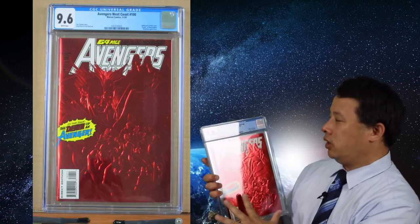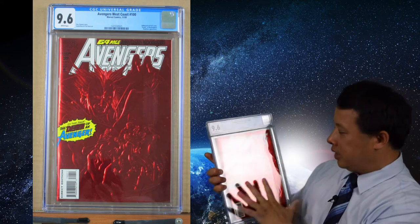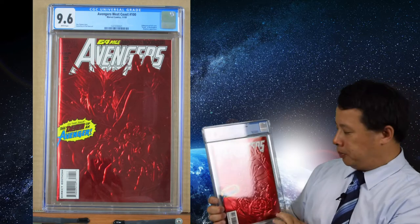That's all the newer ones. Let's take a look at older Marvel comics I sent in for grading. I got this really nice foil edition at 9.6 — it's Avengers West Coast number 100. It's a very nice cover overall, and the story is really nice too. The reason for 9.6 is the pages are not perfectly aligned and there's a little corner ding, but overall this is a really nice cover and the foil shows up very well.